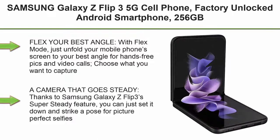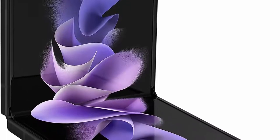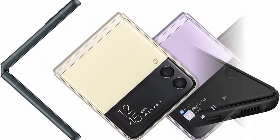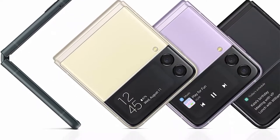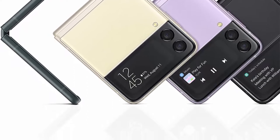Top 6. Samsung Galaxy Z Flip 3 5G Cell Phone, Factory Unlocked Android Smartphone, 256GB, Flex Mode, Super Steady Camera, Ultra Compact, US Version, Phantom Black. Flex your best angle: with Flex Mode, just unfold your phone's screen to your best angle for hands-free pics and video calls. Choose what you want to capture, set it down, stand back, and shoot your best shot.